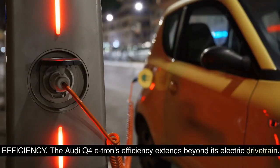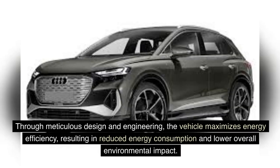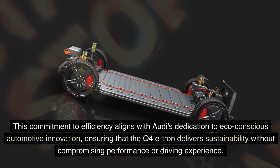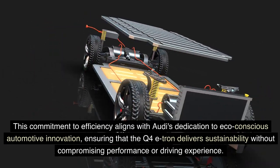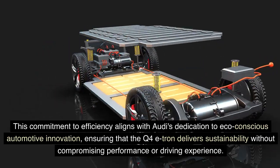Efficiency. The Audi Q4 e-tron's efficiency extends beyond its electric drivetrain. Through meticulous design and engineering, the vehicle maximizes energy efficiency, resulting in reduced energy consumption and lower overall environmental impact. This commitment to efficiency aligns with Audi's dedication to eco-conscious automotive innovation, ensuring that the Q4 e-tron delivers sustainability without compromising performance or driving experience.